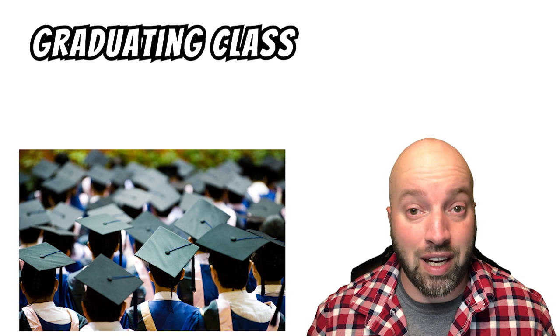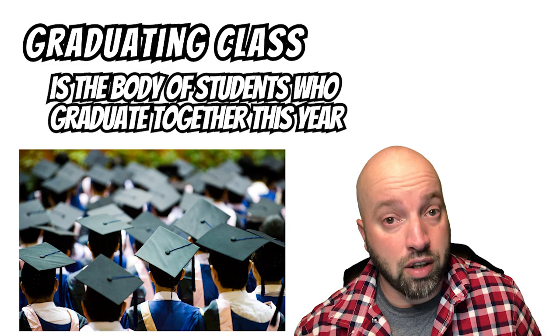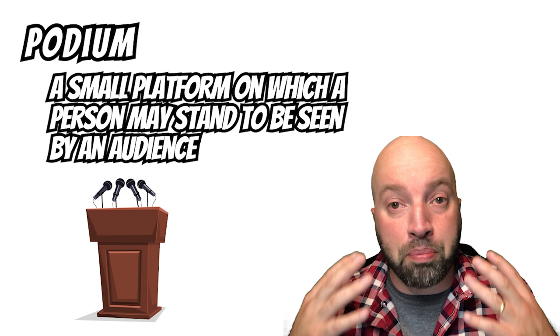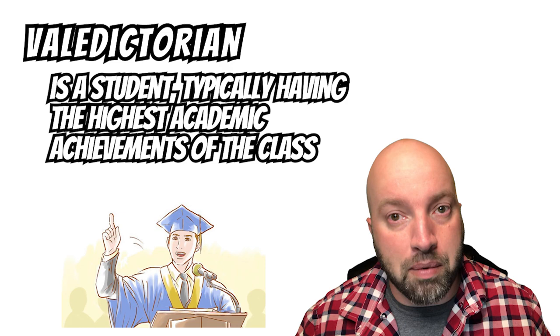And a group of graduates is called a graduating class. A graduating class is a body of students who are all graduating the same year. Now, while the graduation ceremony has commenced — started — there will be several speeches at the podium. A podium is a small platform on which a person may stand to be seen by the audience. One of these speeches will be given by the principal. The school principal is the highest ranking administrator in an elementary, middle, or high school. And another speech will be given by the valedictorian. The valedictorian is a student typically having the highest academic achievements of the class, and they give the farewell speech.